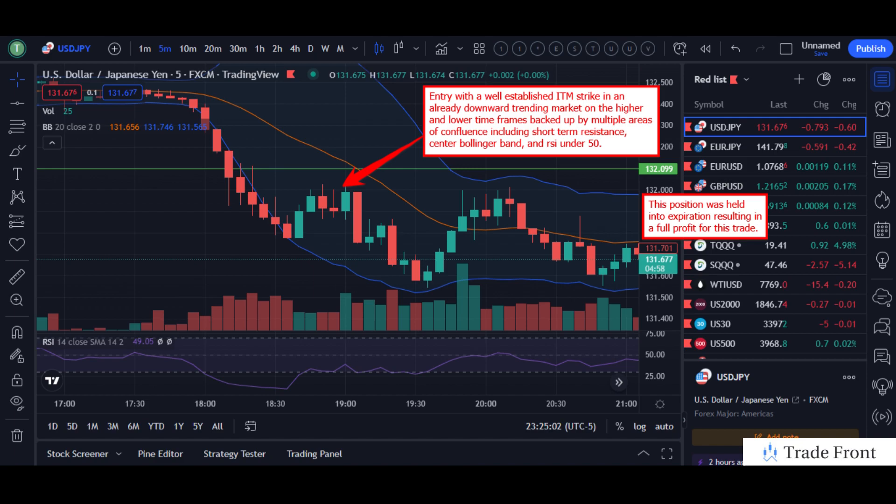That basically sums up this one — a pretty short, fairly simple trade here, just over an hour to make this full profit.